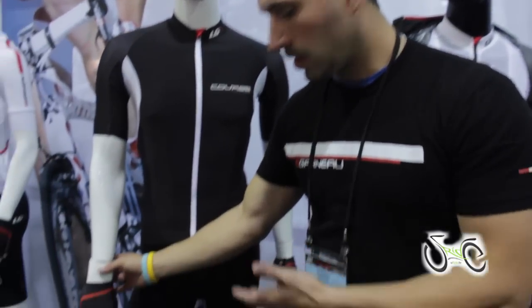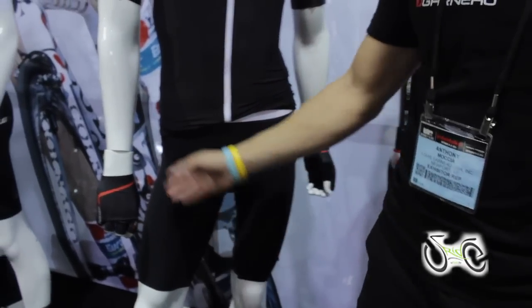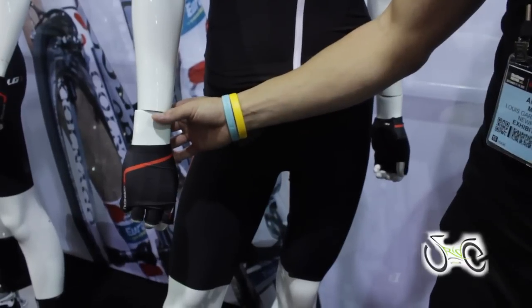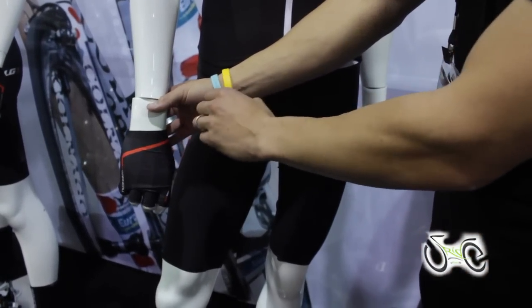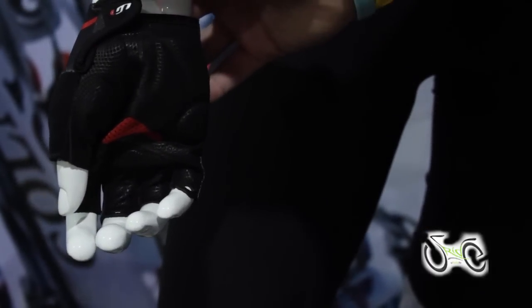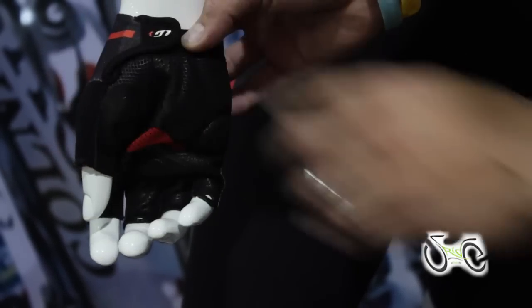We also have the new Course glove, which is a cold black treated Speed Tech fabric with gel foam on the palm and a velcro closure on the inside of the hand.